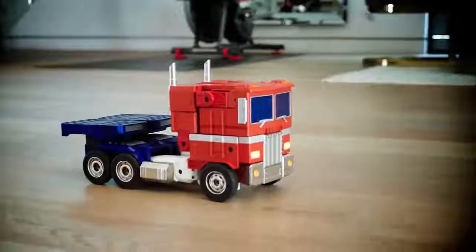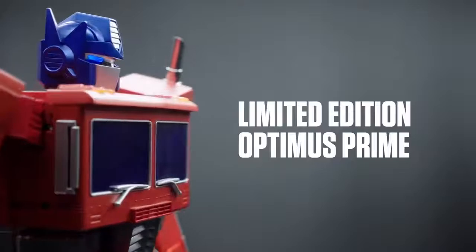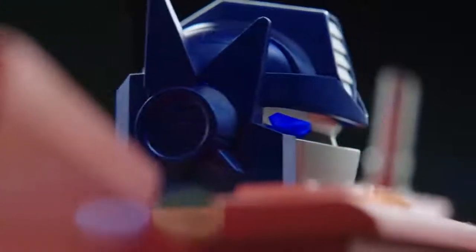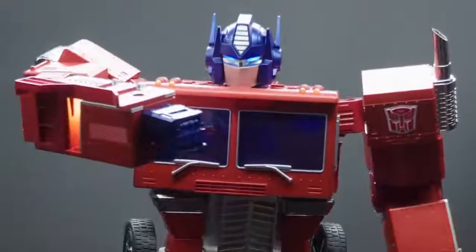Built by Robosyn and licensed by Hasbro, this limited edition Optimus Prime delivers endless ability to save the planet interactively. Till all are one.